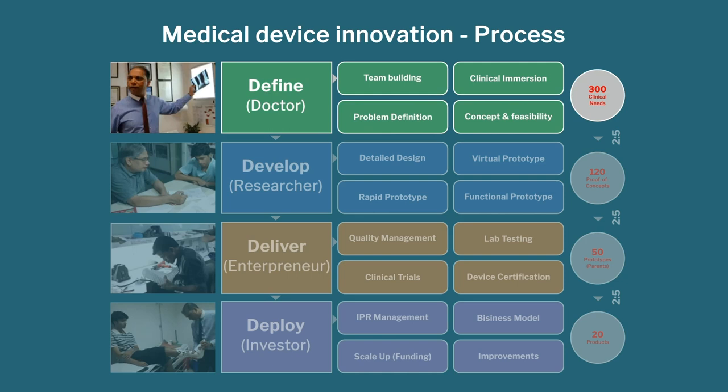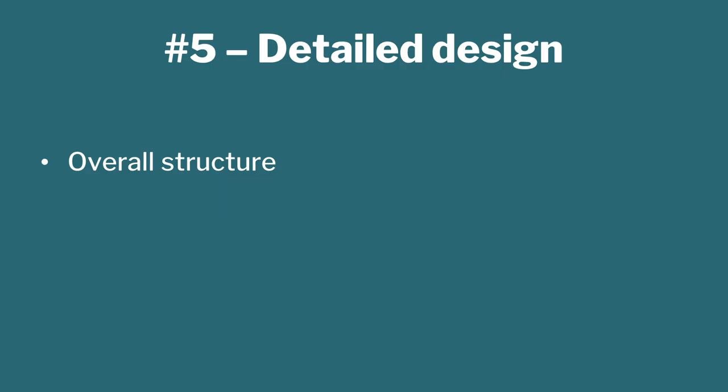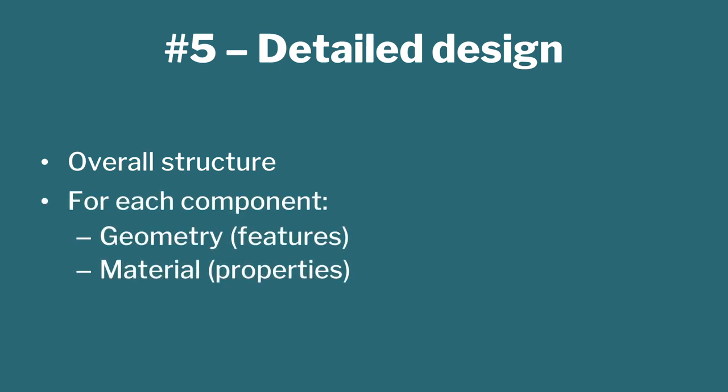Now go to step number five. We have done the first four steps which deal with the define stage of the project. Now we go to the develop stage. Digital design means looking at the overall structure: what are the components, what should be the material for each component, and what should be the geometry — meaning the functionality and features. Material means what properties you want for that particular component. If you want a transparent component, materials have to be chosen accordingly.